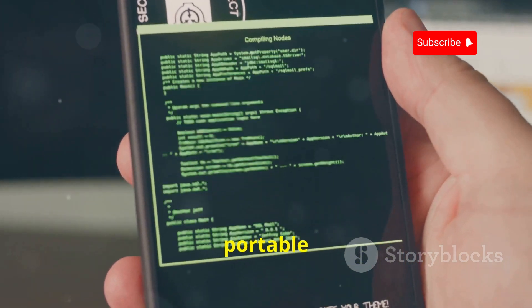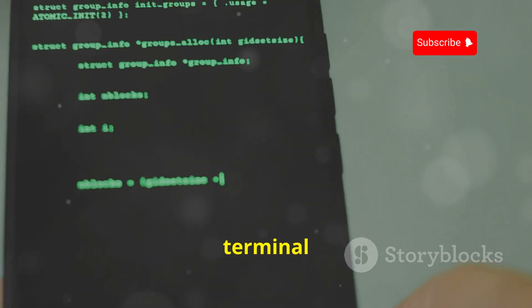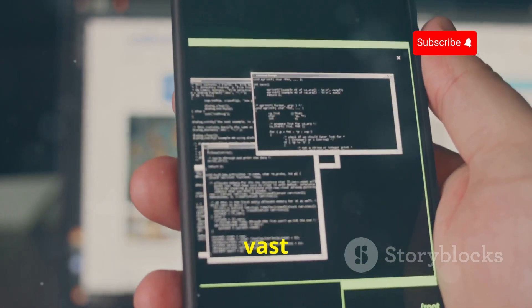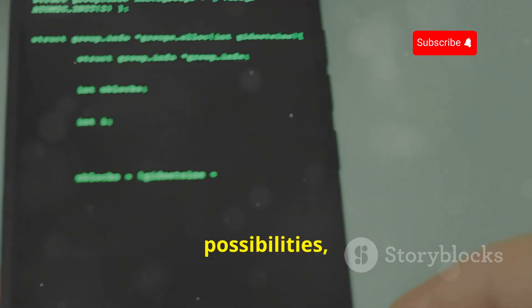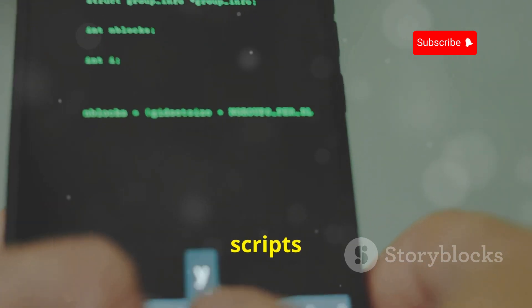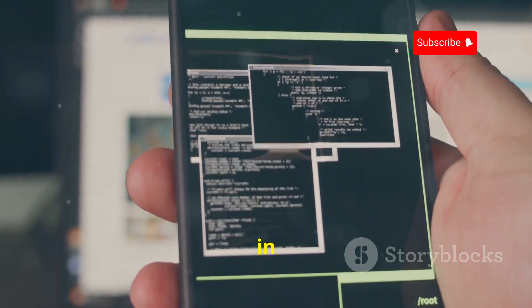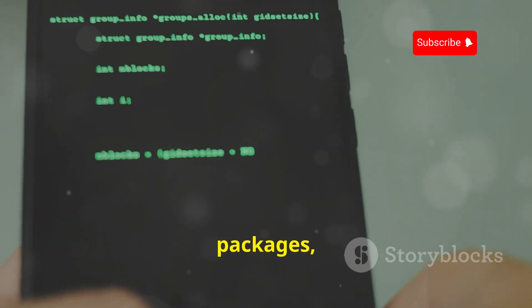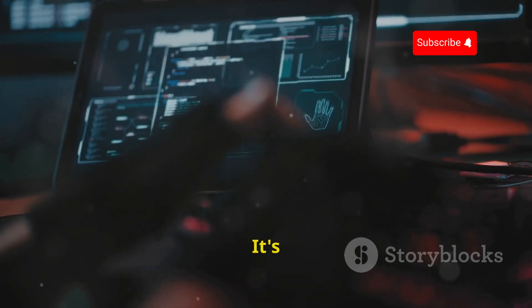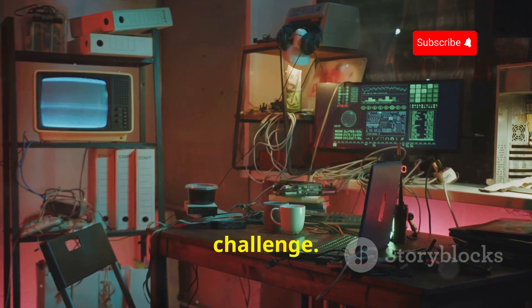First up is Termux, a portable Linux environment for your Android device. We're talking a full-fledged terminal emulator giving you access to a vast library of command-line utilities. This opens up a whole world of possibilities, from running Python scripts to performing penetration tests. The beauty of Termux lies in its flexibility — you can customize it, installing packages and configuring your shell. It's like having a mini computer in your pocket.